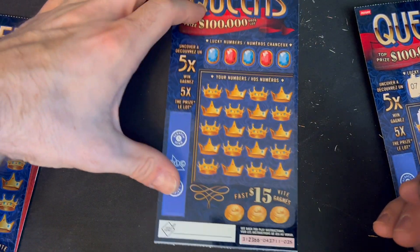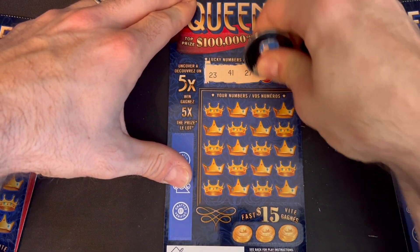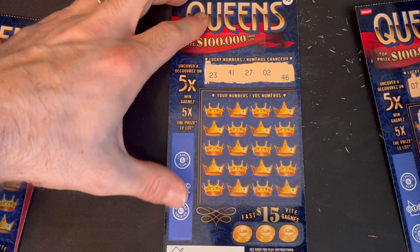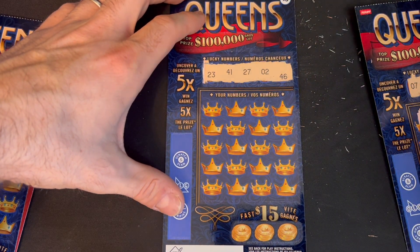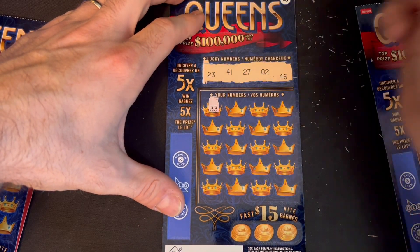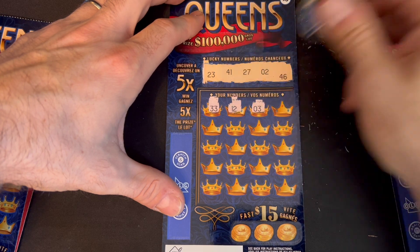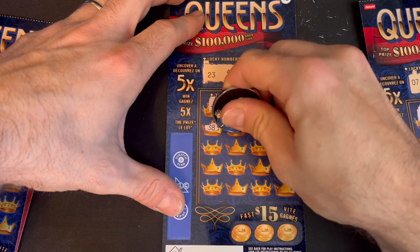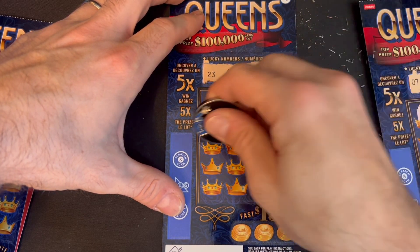On to ticket 35 — let's see if we can find something. Lucky numbers are 23, 41, 27, 2, and 46. I know some viewers like these Kings and Queens — I don't mind them, just wish they were a little nicer. We got 33, 12, we have 2, 35, 38, 15, 34, number 10.